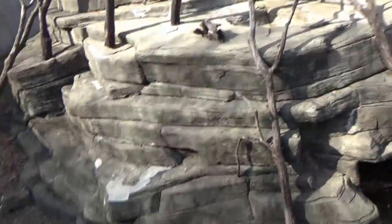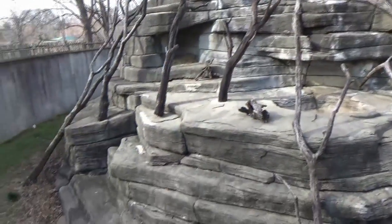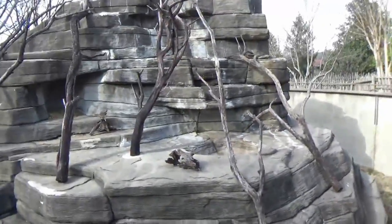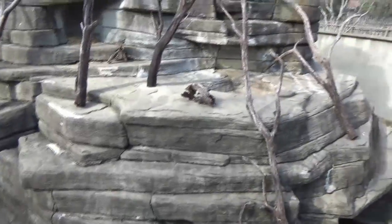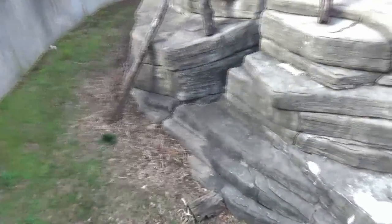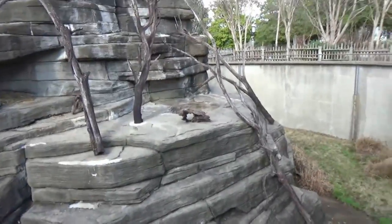This is the lemurs, but I don't think they're out. It's pretty cold — it's like 40 degrees today, which I would feel for the lemurs is probably pretty cold. So they're probably not out. I don't think I saw any on the other side either.